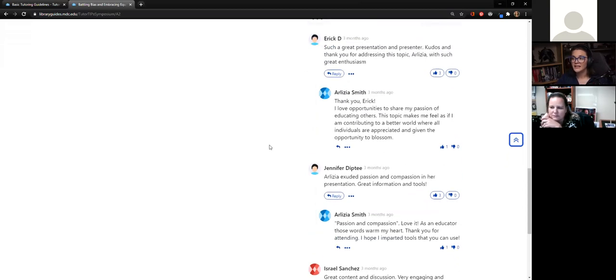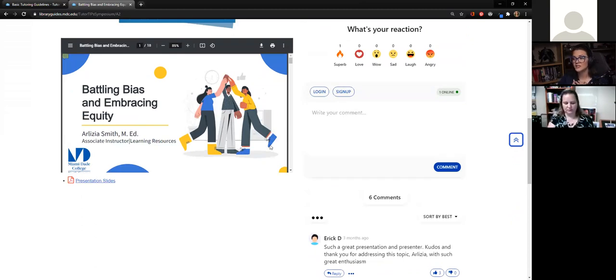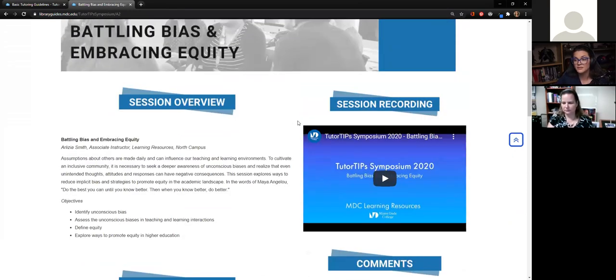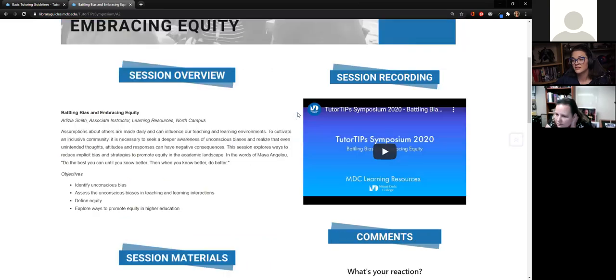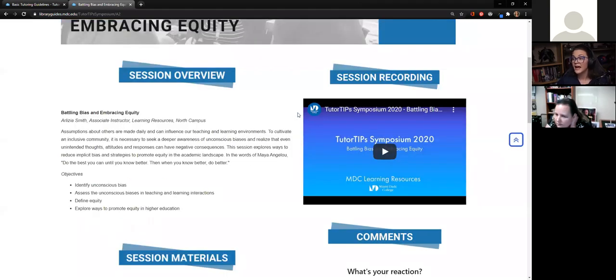Even as this continues, if I have a new tutor that starts and I'm thinking we should do a midterm professional development moment, we could do a training on something hosted at the symposium that maybe not everybody got to attend. We could bring up the video, watch it, have the staff comment on it, have a discussion, pull up the source material. So for me as a supervisor it's a great resource, and for my staff they're still able to get all of the little pieces.